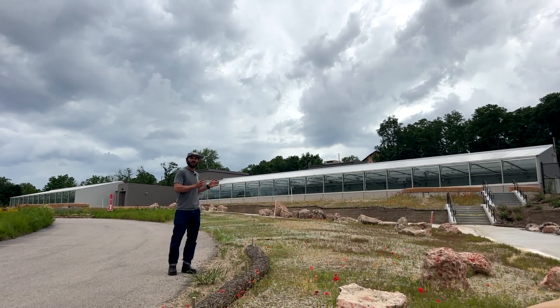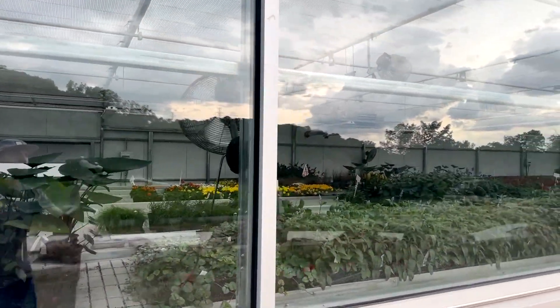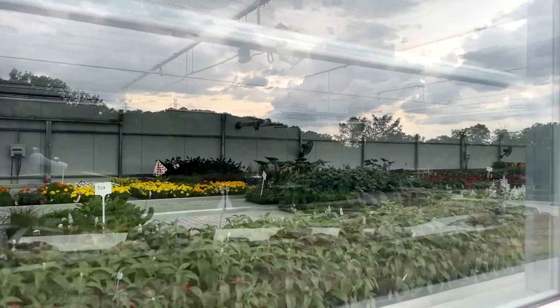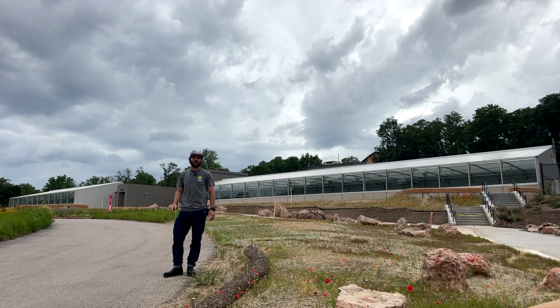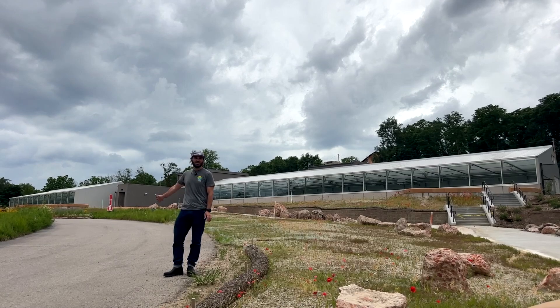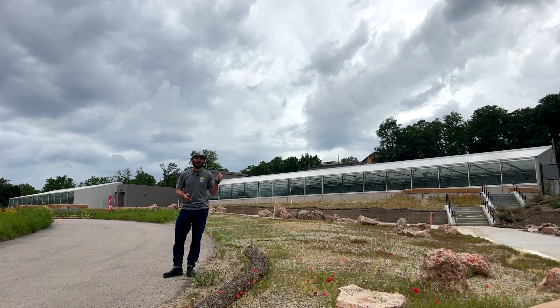I think it's really cool for the public. They've integrated it — not that the public can go inside — but the public can walk right up to the southern windows and look in through the glass. Overall, it's just an incredibly beautiful facility in an incredibly beautiful botanic garden here in Omaha. So we'll take you for a tour inside.